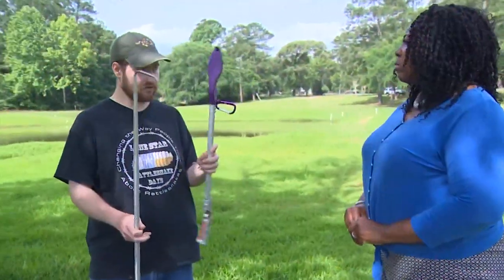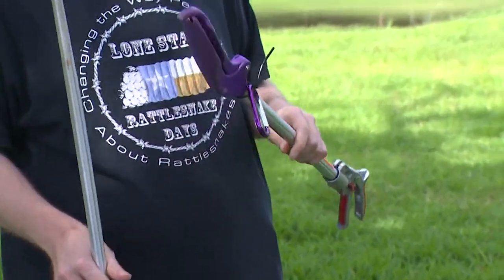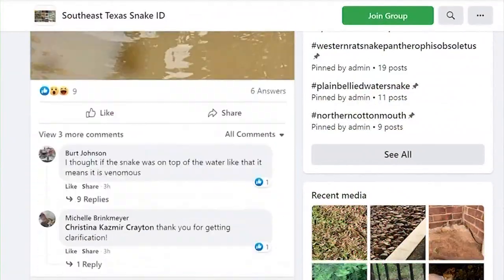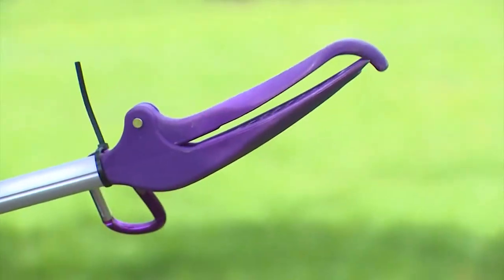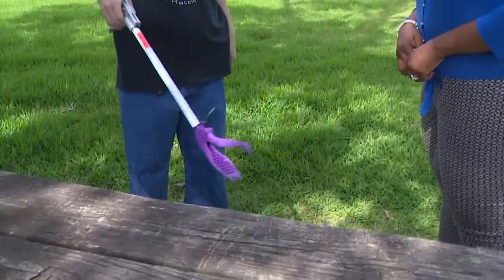These are snake tongs, and I use these strictly on venomous snakes. Caleb Paul founded the Southeast Texas Snake ID group about seven years ago, which has 50,000 members today. We've saved so many snakes in the process and we've helped so many people. These tools are for the professionals, and it gets busy during the spring.